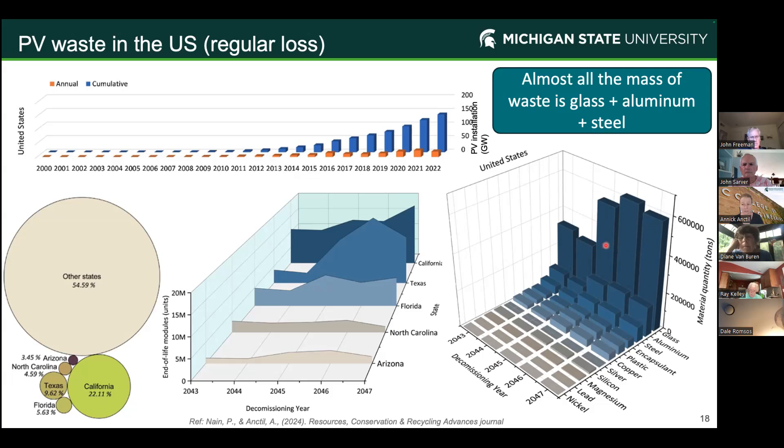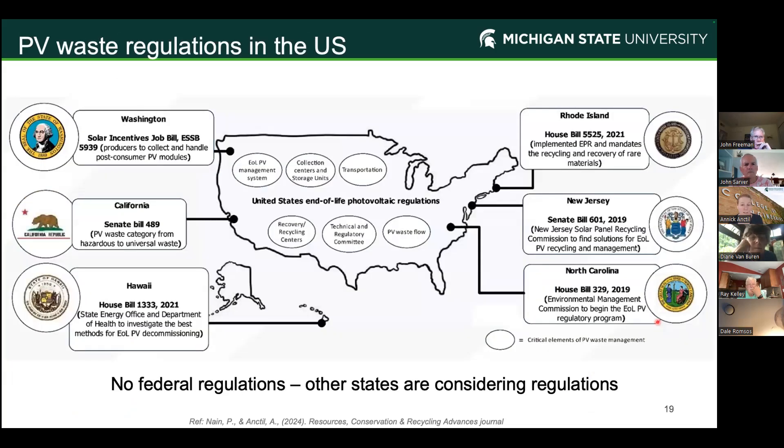A solar panel is mostly glass and aluminum. The valuable materials — silver and silicon — are a really small amount versus the common materials. In terms of U.S. PV waste regulation, pretty much every state is talking about it, but not many have done something concrete. California changed the category of solar panels so they're not considered hazardous — they are universal waste. If they pass the TCLP test, there's no problem landfilling them.